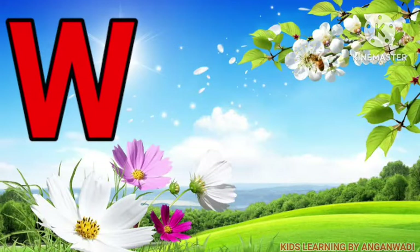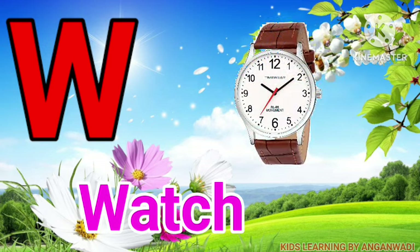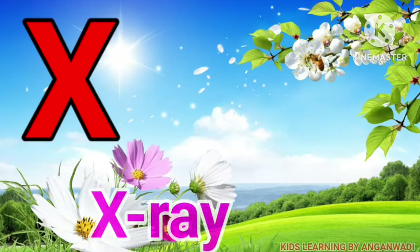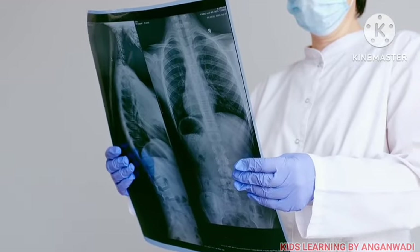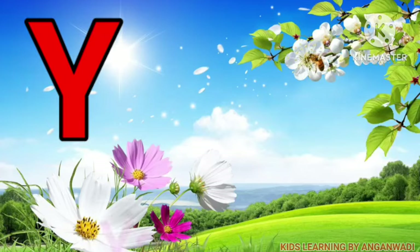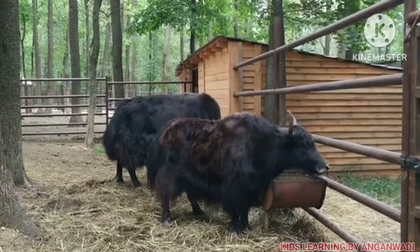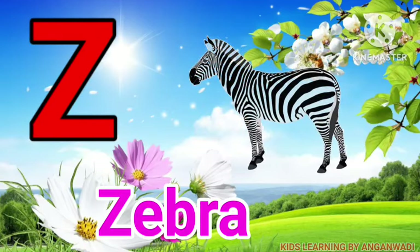W for watch, X for x-ray, Y for yuck, Z for zebra. Thank you.